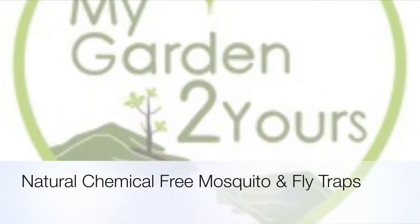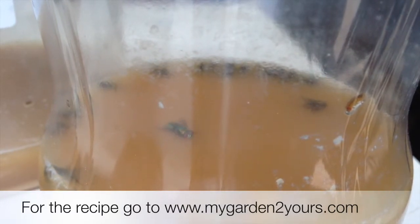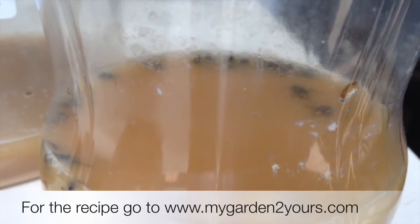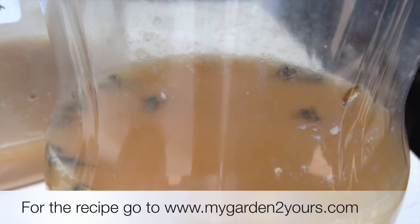Mosquitoes, flies and ants are just a part of life in subtropical Queensland. Go to www.mygardendoyours.com for the recipe. This is just to show you how my chemical-free fly and insect traps are working around my back patio and in my shade shed.